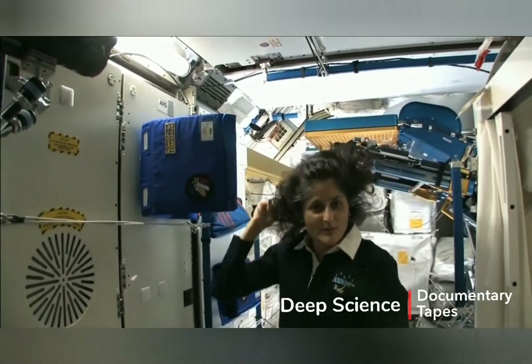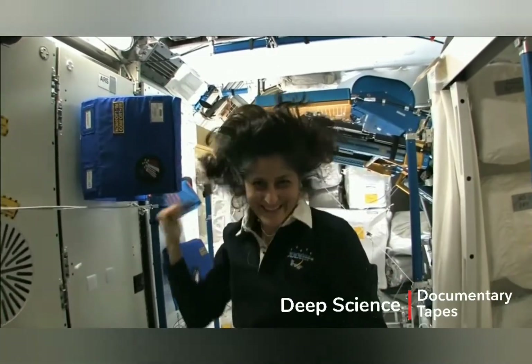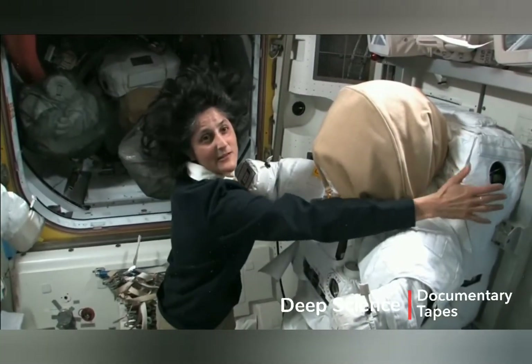Brush. See how much better the brush makes my hair look? It's because of this backside, this backpack.